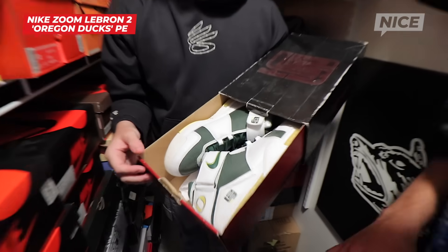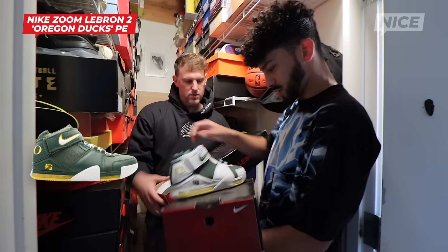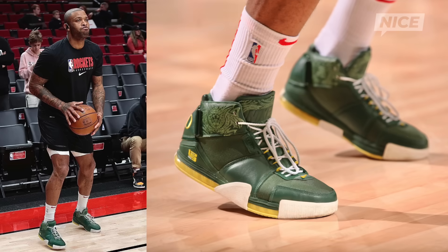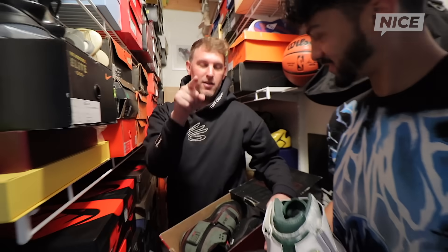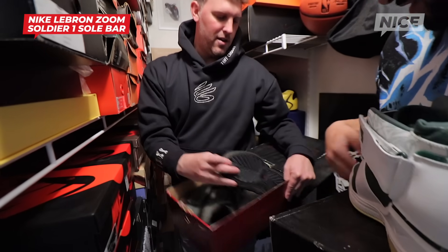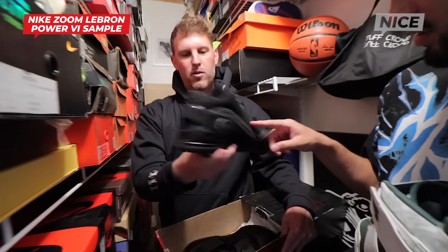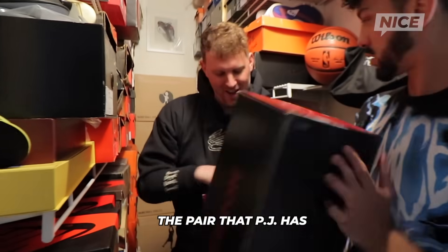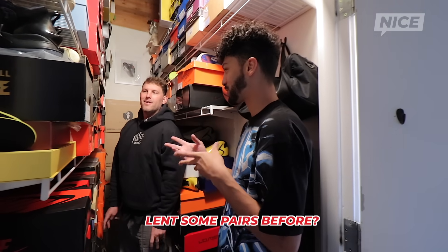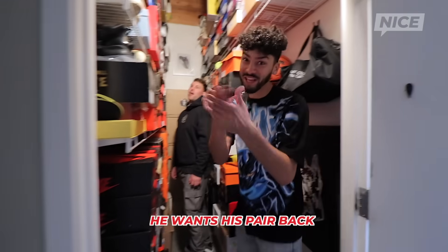This is the Oregon LeBron 2's. I got these and the green pair when I was probably 23 years old — I ate Reese's Puffs for like the whole month. PJ actually borrowed my other green pair, so PJ I need those back. I also have a sample of Soul Collector Soldiers and then the LeBron 6 — not the LeBron 6 with the carbon fiber wrapping around for the logo. PJ is definitely the only one who's borrowed pairs and hasn't given them back.